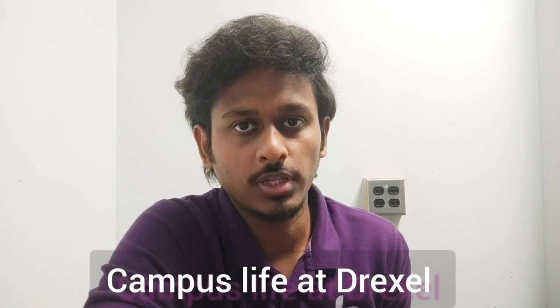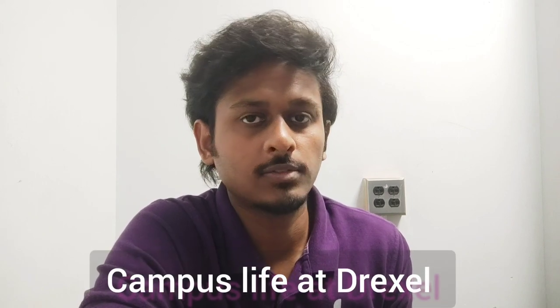The first thing I want to talk about is campus life at Drexel. Drexel University has multiple campuses located at different parts of the city. The campus where I study is the University City campus, where you have administrative buildings, library, lab facilities, research facilities, restaurants, a park, and a recreational center where you can engage in sports, gym, and other physical exercises.